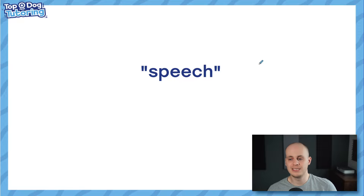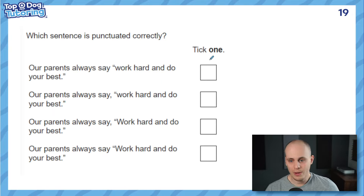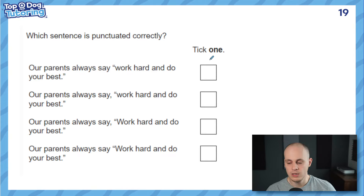Onto speech. These little marks are called inverted commas — most people call them speech marks, but the proper name is inverted commas. Remember that because it does come up in the test as 'inverted commas' — I don't think it ever says 'speech marks.' So let's look at a question: 'Which sentence is punctuated correctly?' Let's quickly remind ourselves how to punctuate speech. There are a few rules we need to get this question right.